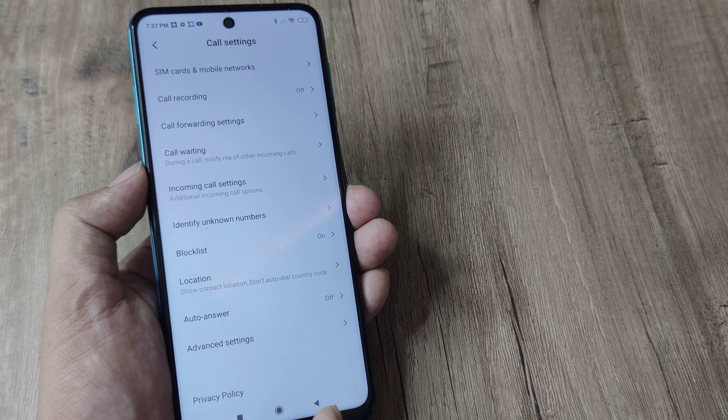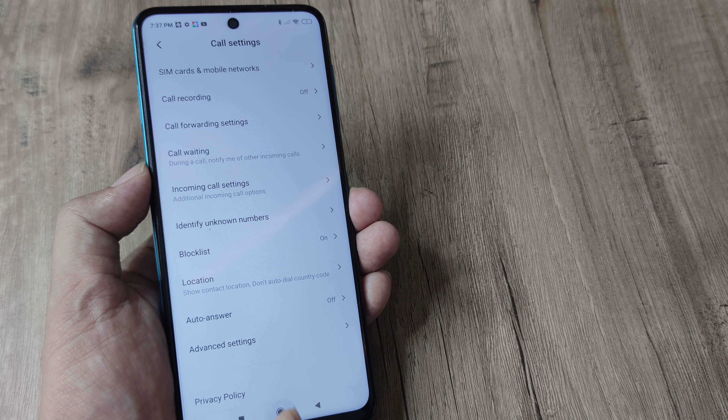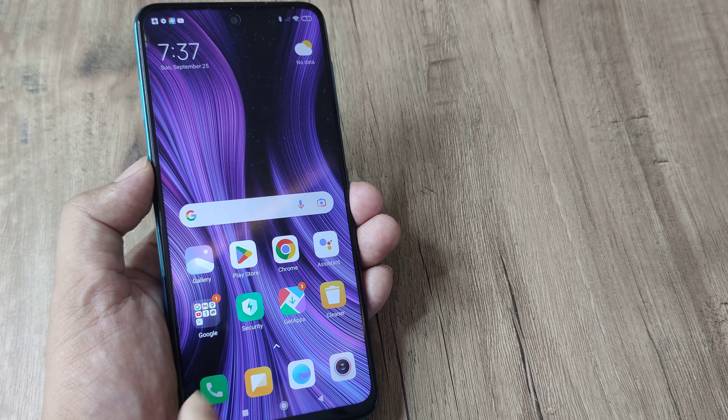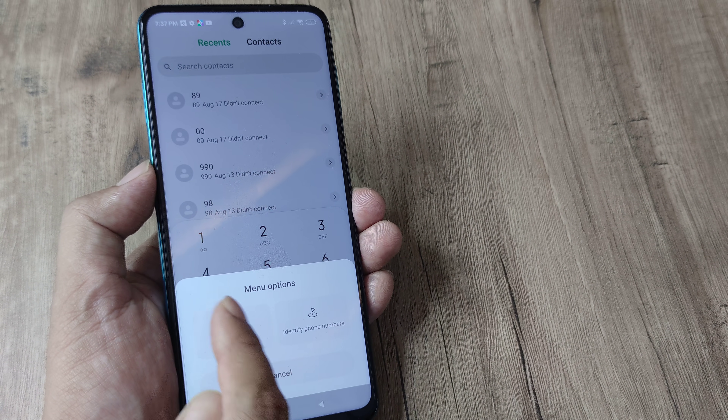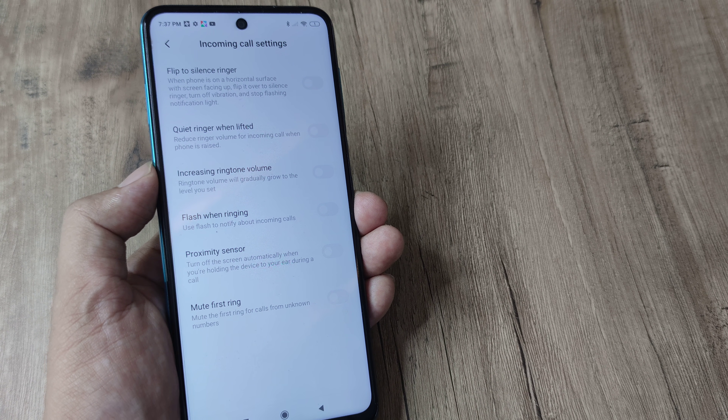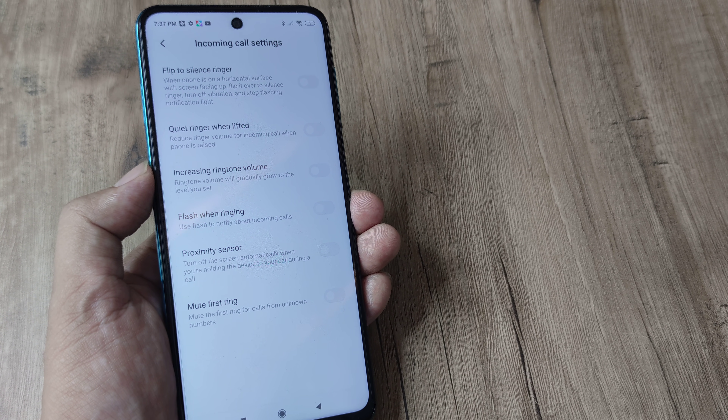Now you don't want that to happen, so simply turn this off and you are good to go. Next time somebody calls you on your Redmi device, this will not happen. To recap: tap on the grid, head to Phone Settings, tap on Incoming Call Settings, and then turn the Proximity Sensor off.